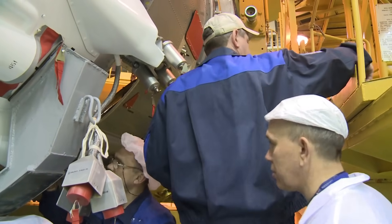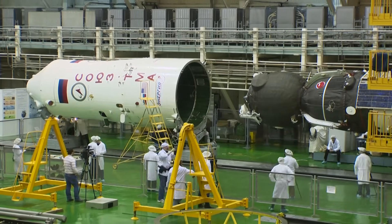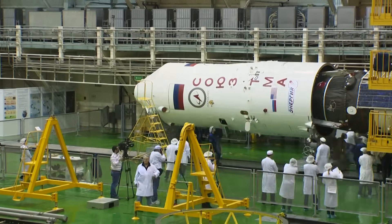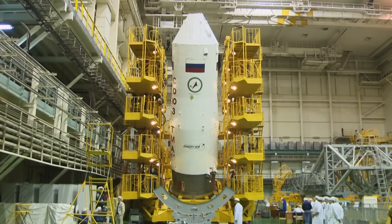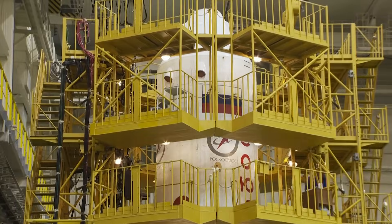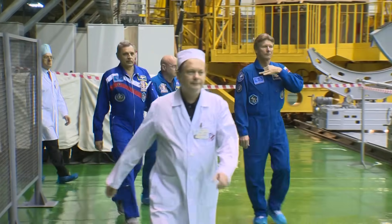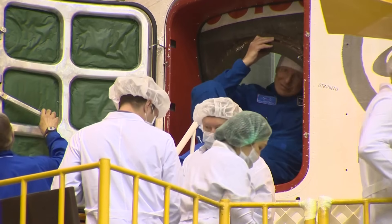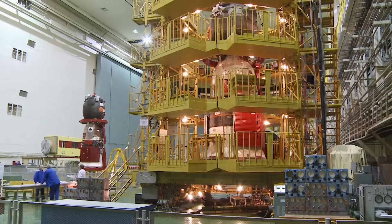That's how the spaceship goes through the final fit check. The crew members check if their remarks were sufficiently answered. Gennady Padalka, Mikhail Kornienko, and Scott Kelly approve the spaceship condition. Next time, they will see the ship only at the launch pad.